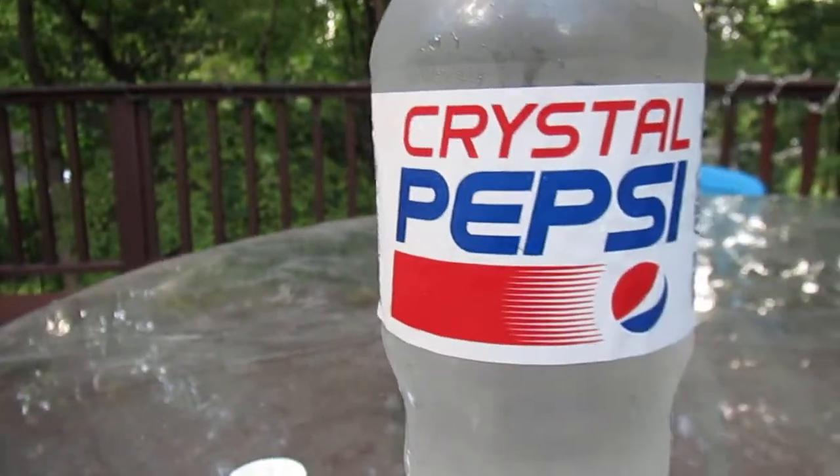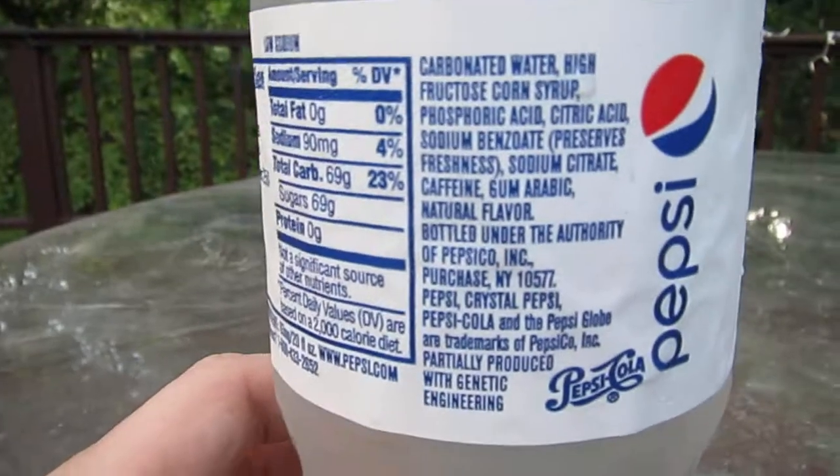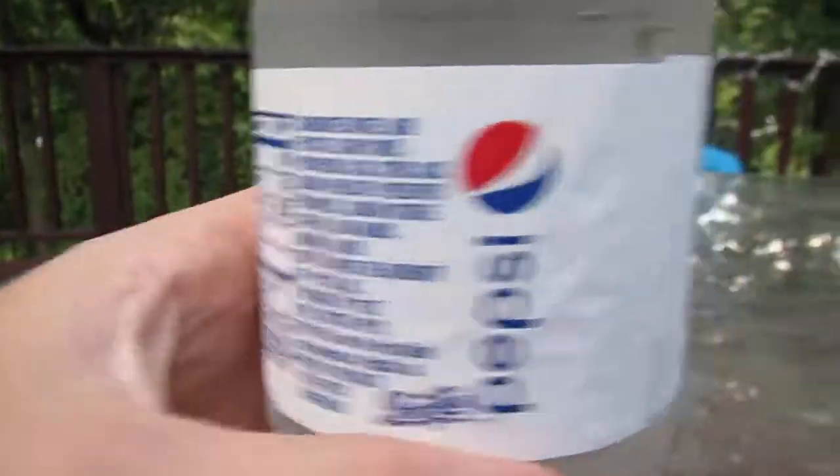I do hear they actually have tweaked the formula. Let's see what they're working with here. It has corn syrup, not natural sugar like the old school beverage. So let's see if it tastes anything like the old product.